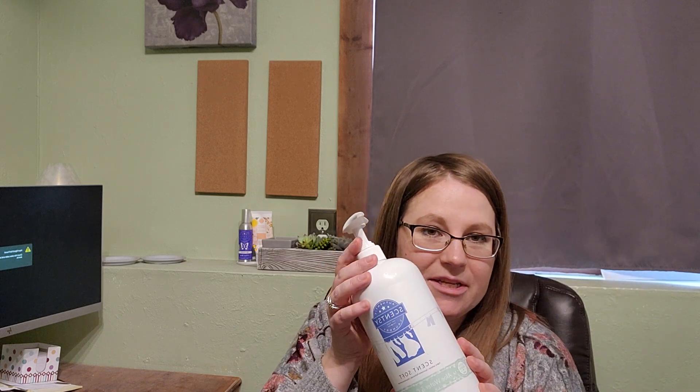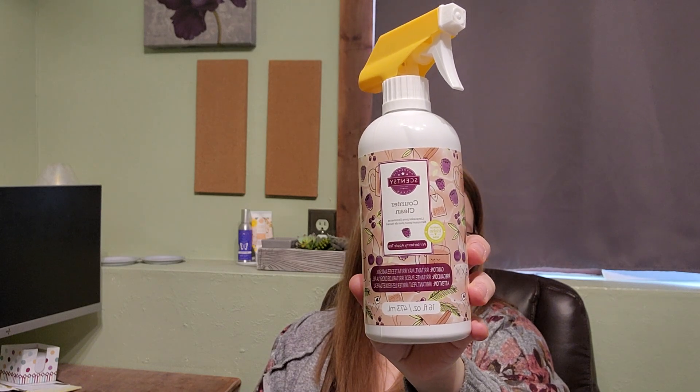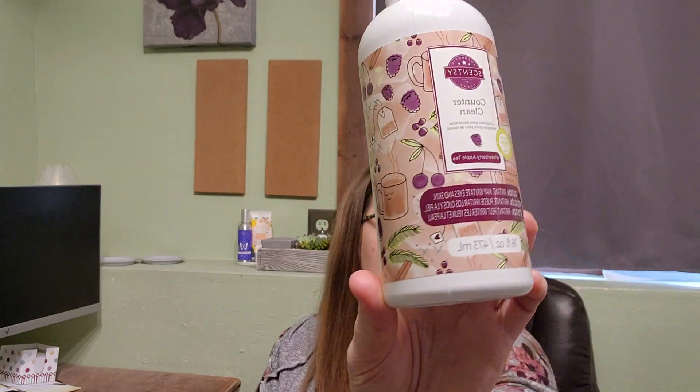From the bag: I used up a Scent Soft in Aloe Water and Cucumber. I picked this up when it was discontinuing at the end of last season, thinking it would be a nice universal scent soft to go with other laundry system scents. I liked it and I'm going to save the pump to use with my dish soap. I also got through a Counter Clean in Winterberry Apple Tea from the holiday collection — really nice, a winter tea with berries and a slight spice note. There are cinnamon sticks on the label but I don't like cinnamon in scents, and I do really like this one, so it's not a strong spice note.